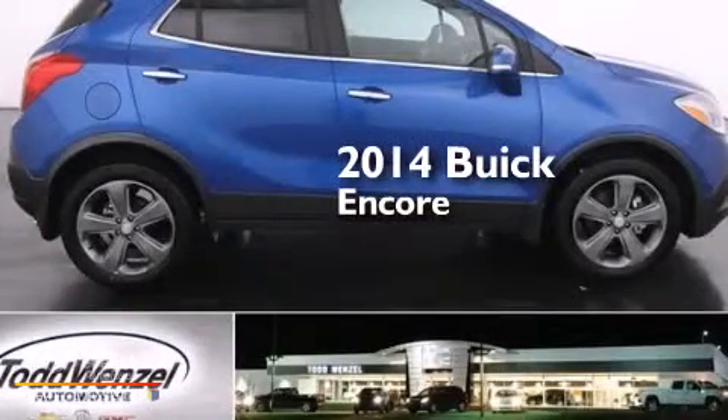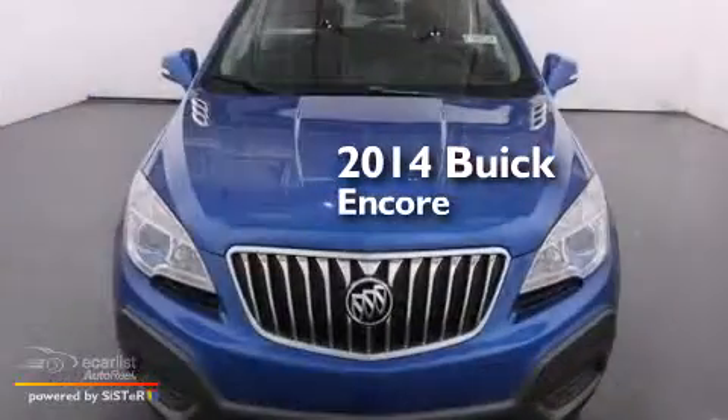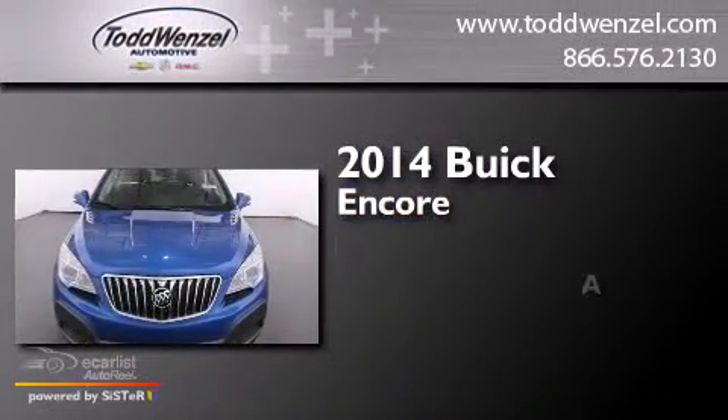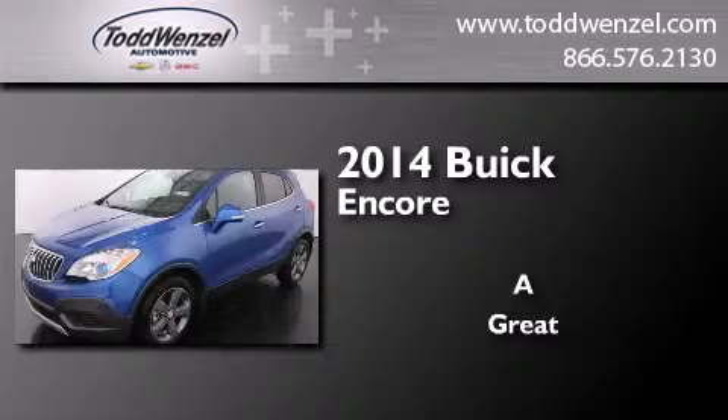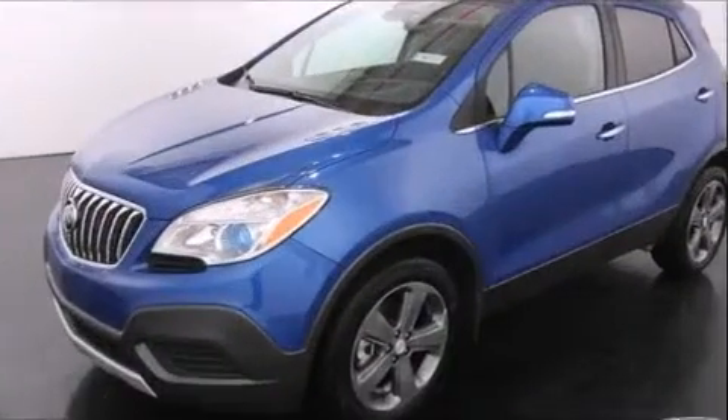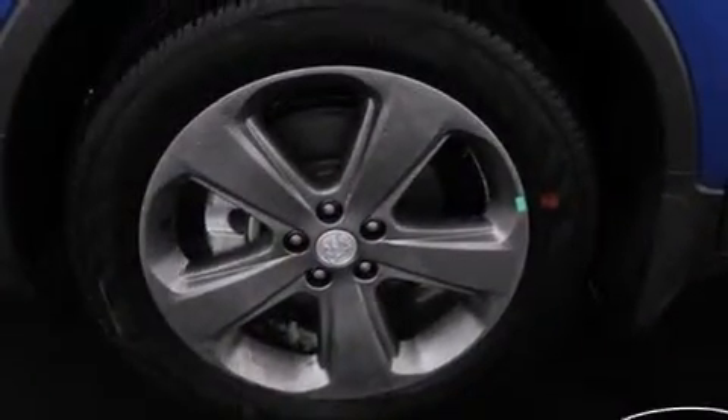This is a brand new 2014 Buick Encore. All of the following features are included.